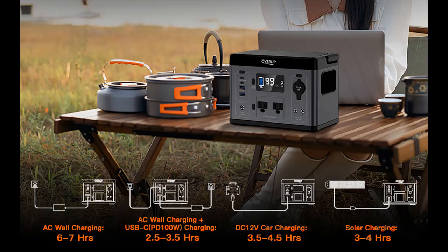300 watt portable power station. The battery capacity is 296 watt hours with high energy density lithium batteries composed of ternary lithium, which can store more electricity.